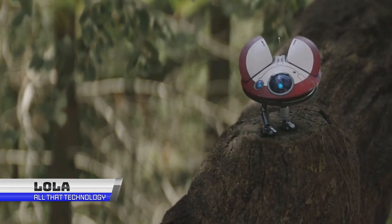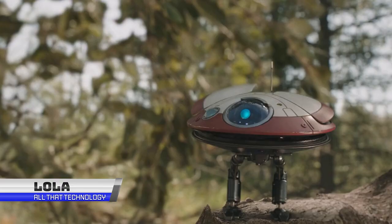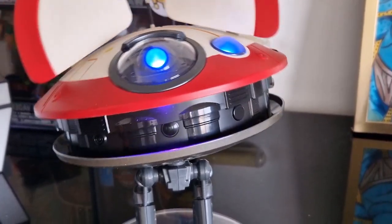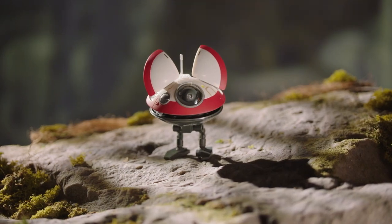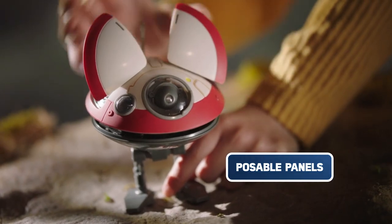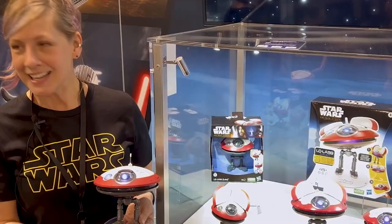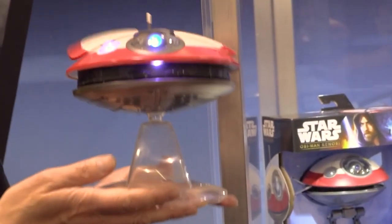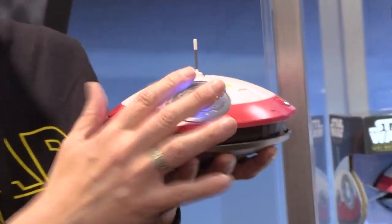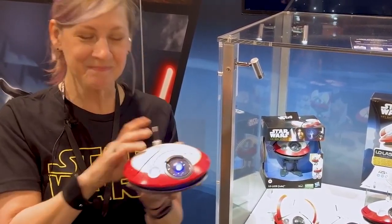If you are a fan of the Star Wars universe, then you will certainly become a fan of this toy. Hasbro's Star Wars Lola Animatronic Edition allows kids and enthusiasts to bring home a favorite droid companion. When you attach the sensor on Lola's head, it activates over 45 different lights, sounds, and movement combinations across three game modes. When you attach Lola's legs, it enables companion mode. The hover mode is unlocked by connecting her to the stand, while on-the-go mode is unlocked by disconnecting her from the base.